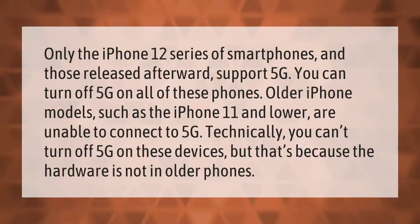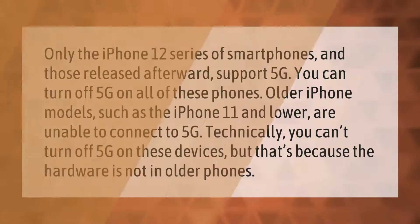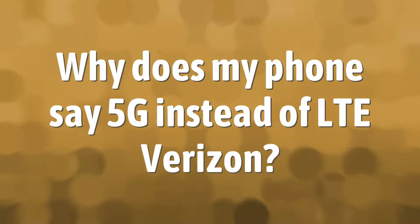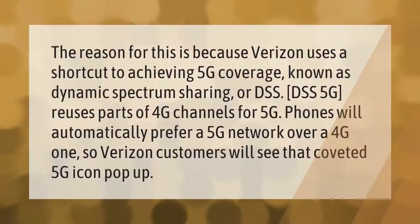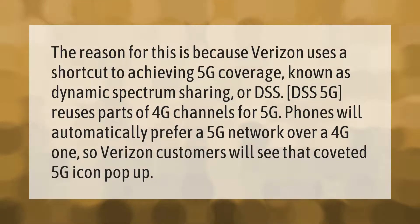Only the iPhone 12 series and those released afterward support 5G. You can turn off 5G on all of these phones. Older iPhone models such as the iPhone 11 and lower are unable to connect to 5G — technically you can't turn off 5G on these devices, but that's because the hardware is not present in older phones.